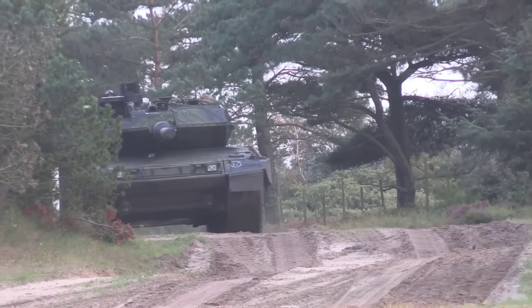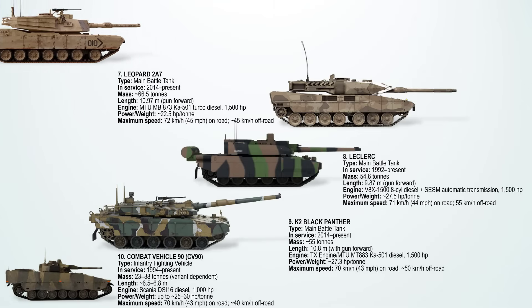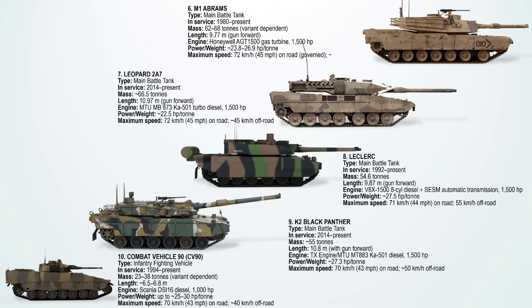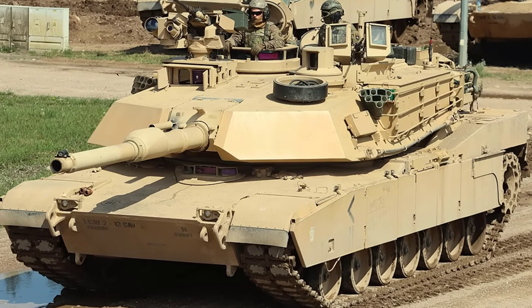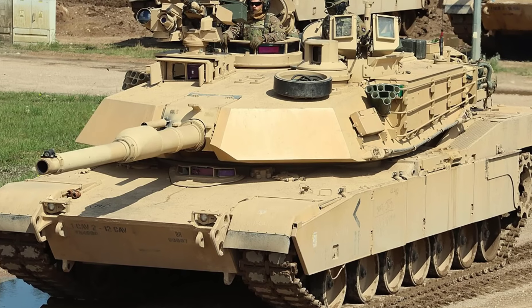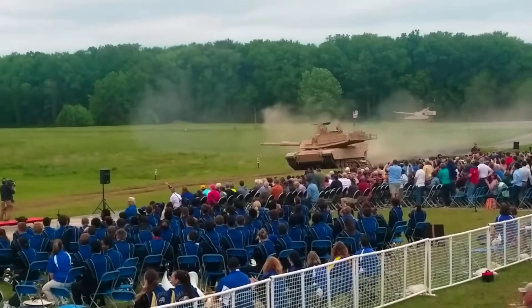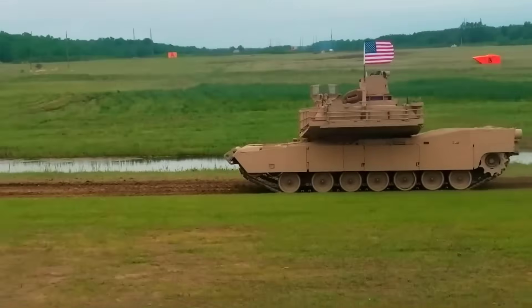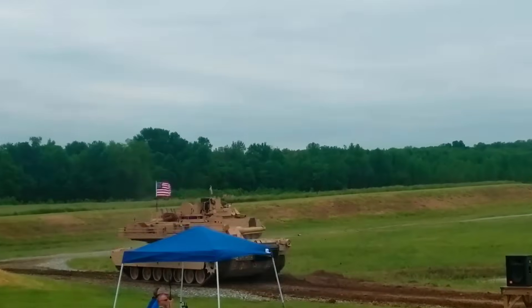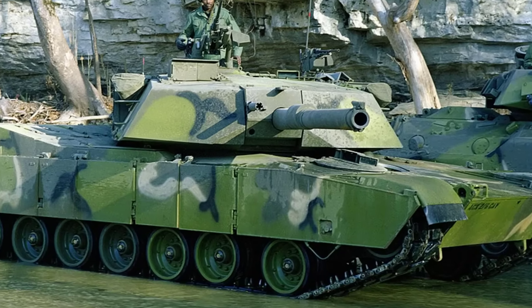Its good power-to-weight ratio allows the Leopard to keep pace with lighter MBTs without sacrificing armor protection. The 6th fastest military tank ever built is the M1 Abrams. This is one of the best MBTs in the world, known for its balance of power, armament, speed, and armor. It uses a Honeywell AGT1500 gas turbine engine producing 1,500 horsepower. Weighing about 62 to 68 tons depending on the variant, it is among the heavier Western tanks. On-road, the Abrams can reach a top speed of 72 km/h or 45 miles per hour, although it is electronically governed to preserve fuel and engine life. Off-road, it maintains an average of around 40 km/h, which is respectable for its size.